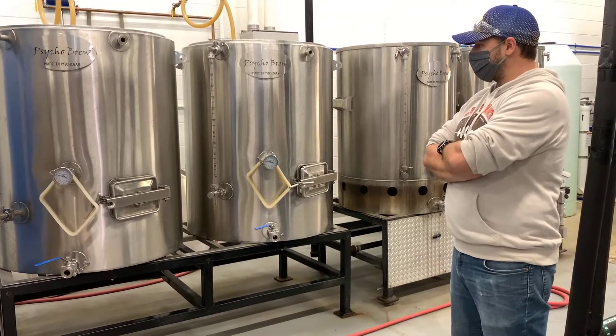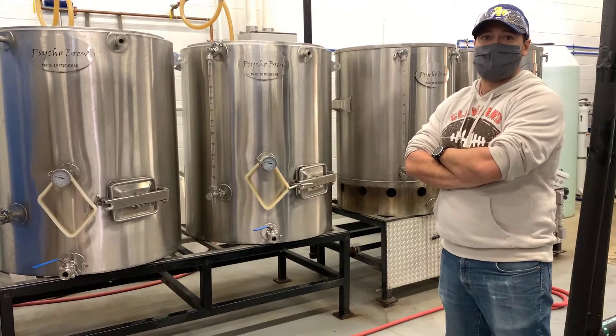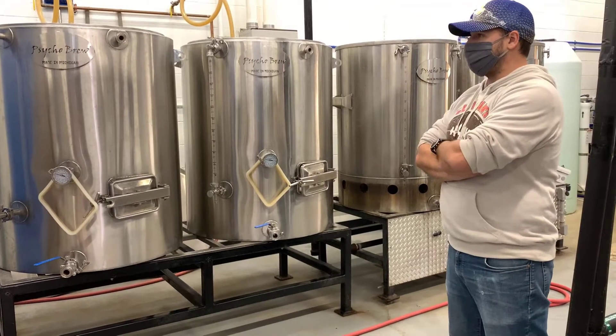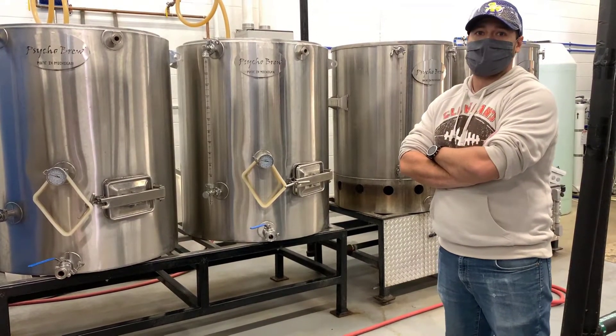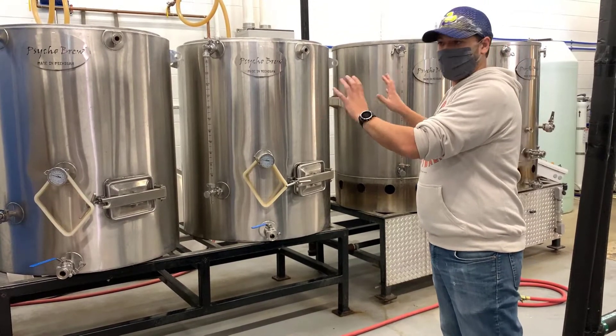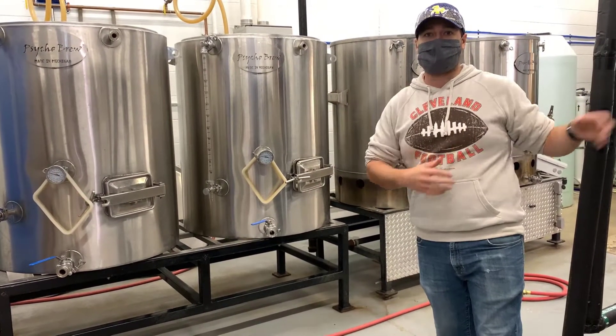It makes it a little difficult when you're running two batches at a time, but it was an easy way to get more variety out of it — because we can do two different ones at the same time, or we can do one big batch in the fermenters behind you.